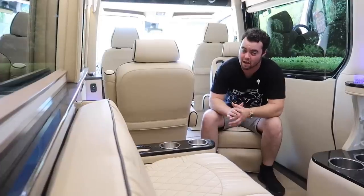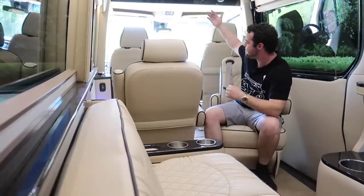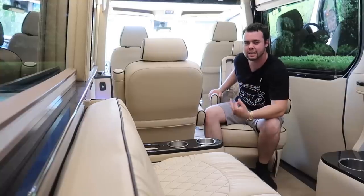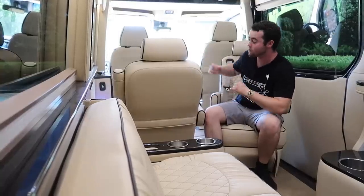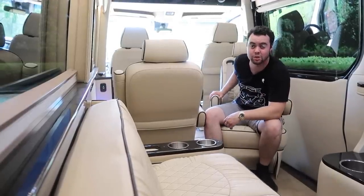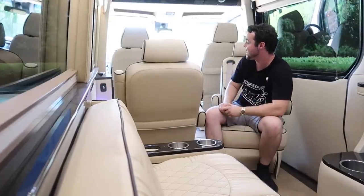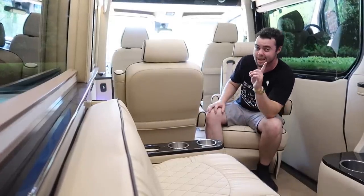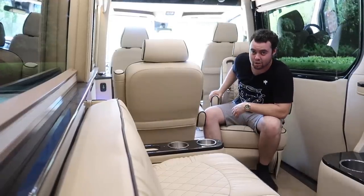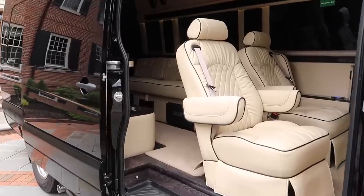My favorite part about this layout — and this was Ultimate Toys' idea — is that there's no partition. The other $166,000 sprinter van I drove had a massive partition, but if you want to use this as a family vehicle, that completely isolates mom and dad from the kids in the back, making it not all that much fun for the driver. Some conversions do offer a removable partition, and I think that's a better solution.